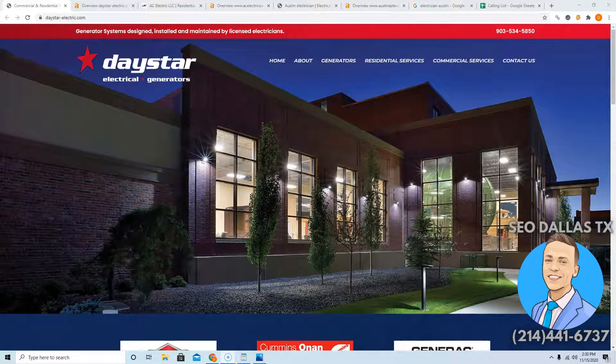Hey Terry, this is Devin with SEO Dallas Texas. Thank you so much for clicking on this video. In this quick video, I'm going to show you three easy ways to beat your competition online starting today. You're probably wondering why I'm even making this video for you — it's simple. There are a lot of small business owners out there spending all their time running their business and taking care of their customers.